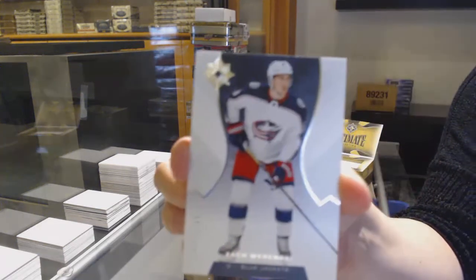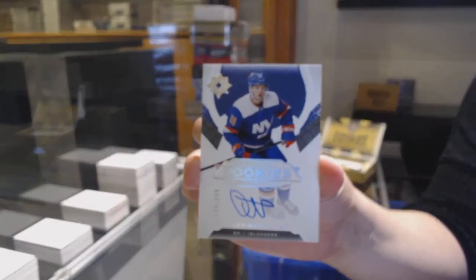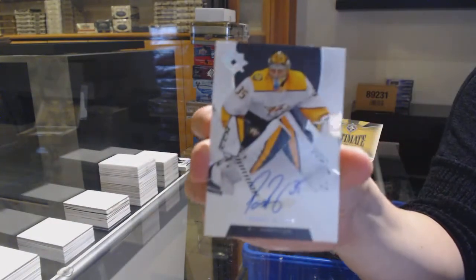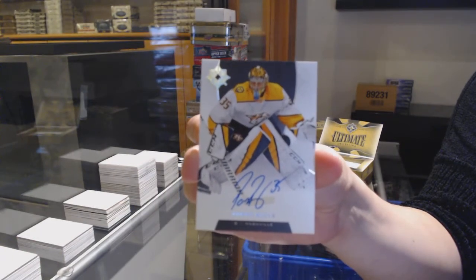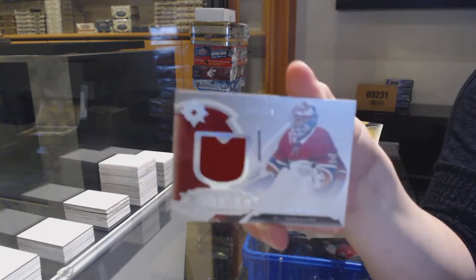Base card, number to 149 for Columbus — Zach Werenski. Rookie Auto, number to 299 for the New York Islanders, Oliver Wahlstrom. Base Auto for the Nashville Predators, Pekka Rinne. And a rookie jersey, number to 399 for Montreal, Cayden Primeau.